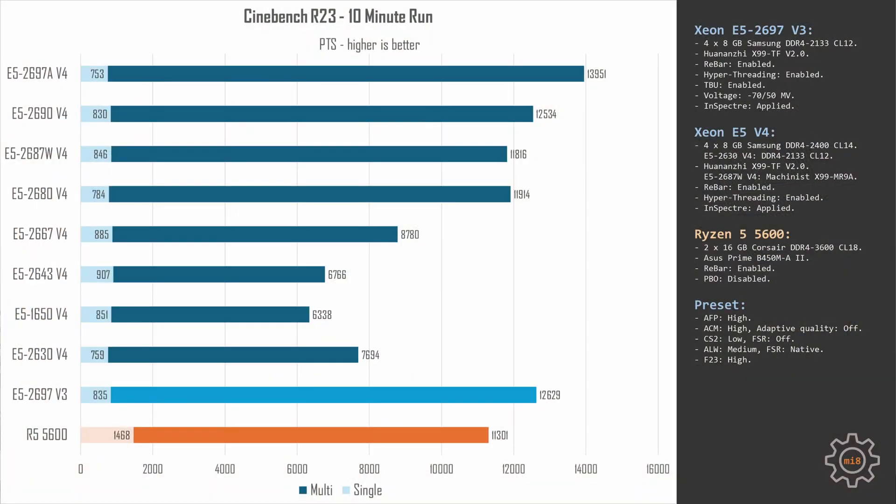Starting with Cinebench R23, the results are pretty much as expected. The E5-2643 v4 is slightly faster than the E5-1650 v4. The E5-2630 v4 using all cores is faster than the E5-2643 v4, since we're comparing 10 cores against 6. The Ryzen 5 5600 with its fast 6 cores is able to match the 12-core E5-2687W v4 and the 14-core E5-2680 v4. The E5-2697 v3 with turbo boost unlock looks very good compared to the much more expensive v4 alternatives.